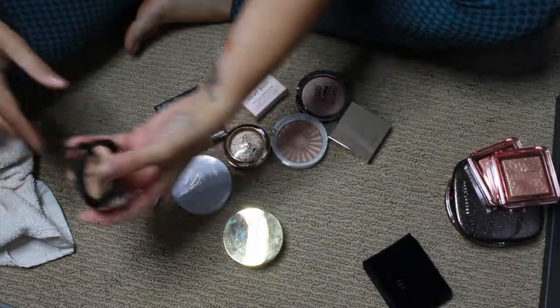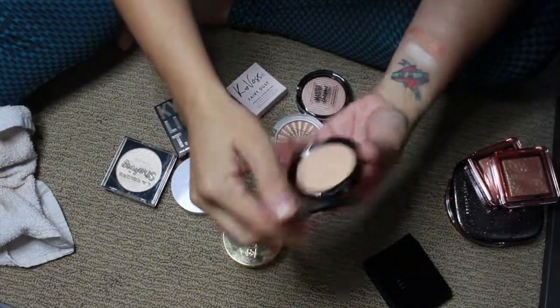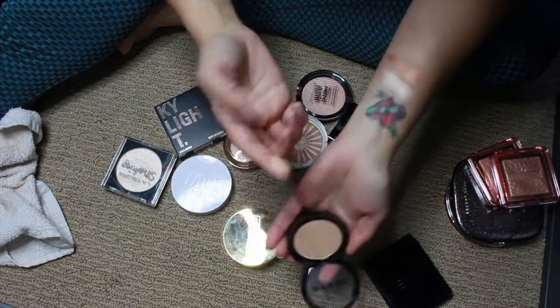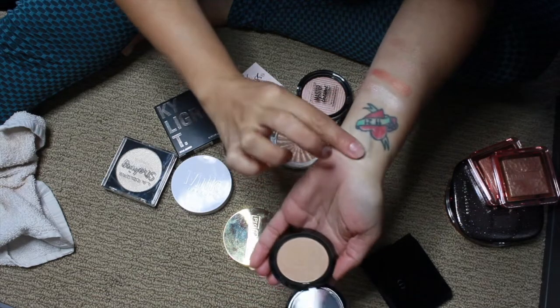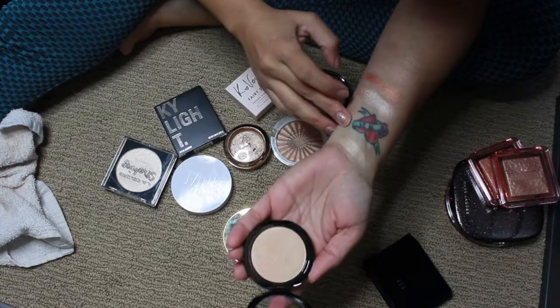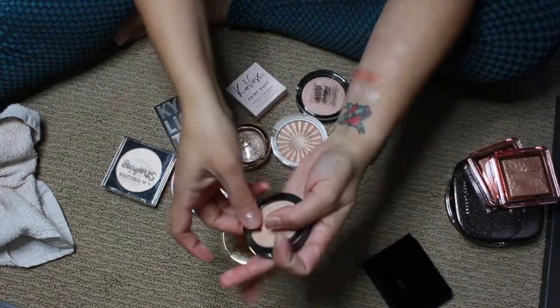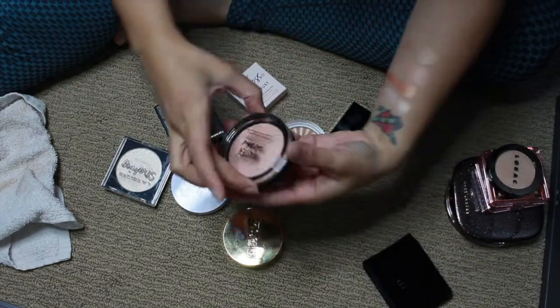This is by Lorac and this is the shade Daylight. This is freaking amazing — excuse my language. It's so pretty. The formula of this is really stunning too — it's so beautiful on the skin and so easy to blend.